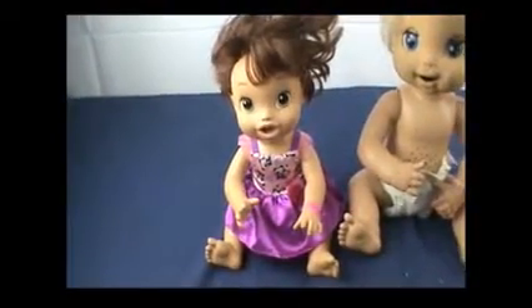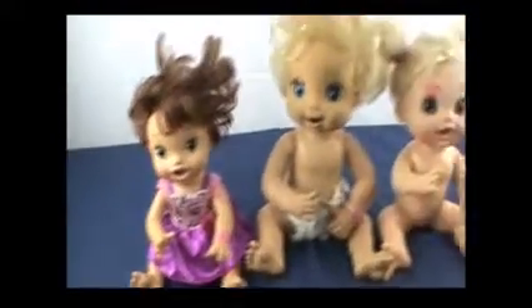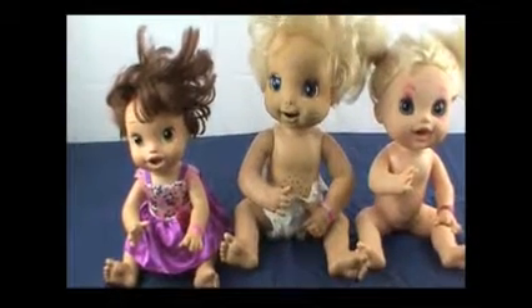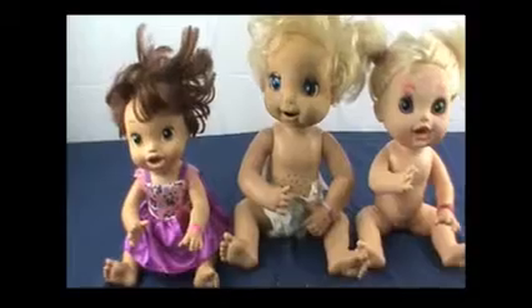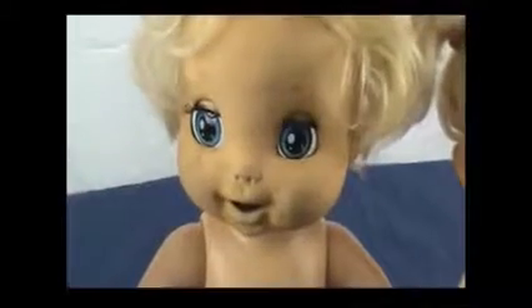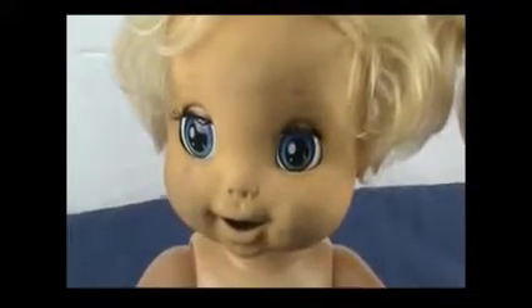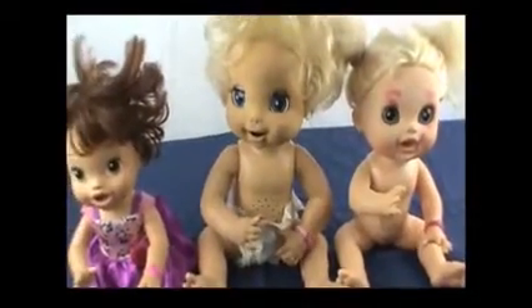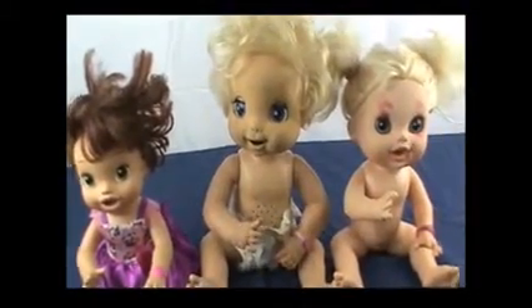I don't know which Baby Alive she is yet, so I'm going to have to look that up online. This next baby I named Anastasia. She is a great big Baby Alive. She's got super messy hair and her skin is so dirty, so she definitely needs to take a bath. She came with no clothes, just a little diaper.